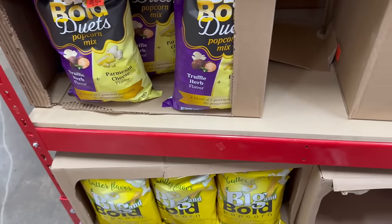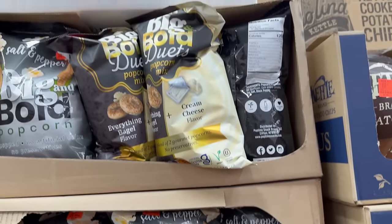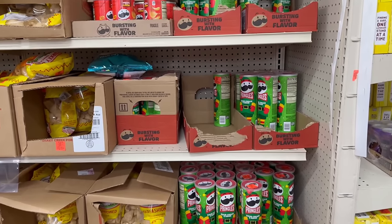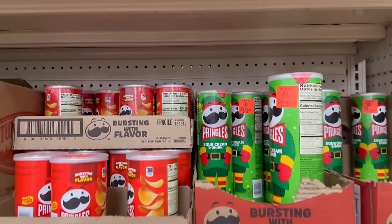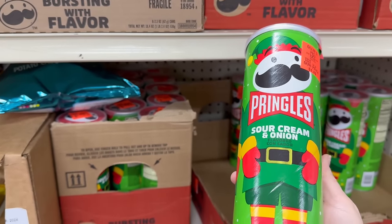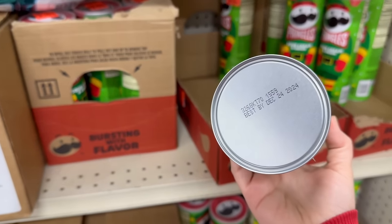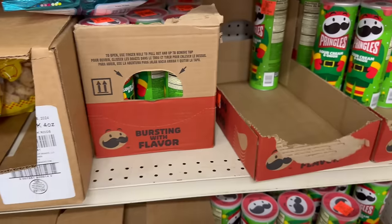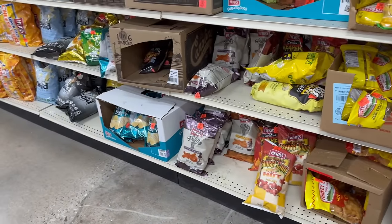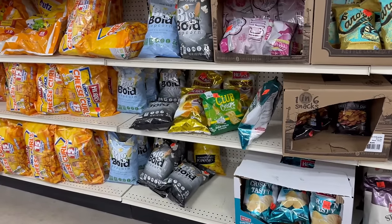And again, if you guys want to see more videos like this, please make sure you're giving this video a thumbs up, sharing this video with anybody who shops at Ollie's. There go those sour cream and onion ones — these are also good until December 24th of 2024. But yeah, if you guys want to see more videos like this, please make sure you are sharing this video, liking and subscribing, and hitting those post notification bells so that you guys are always on alert when I post these type of videos.